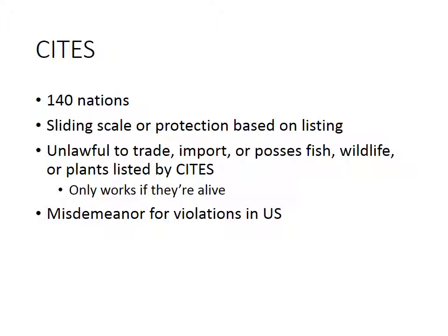There is a very important caveat: this only applies if they are alive. So if you happen to have a dead white rhino in your house, this has nothing to do with it. If you happen to have a live one in your house, we have a totally different story. In the United States, violations of CITES are a misdemeanor act.